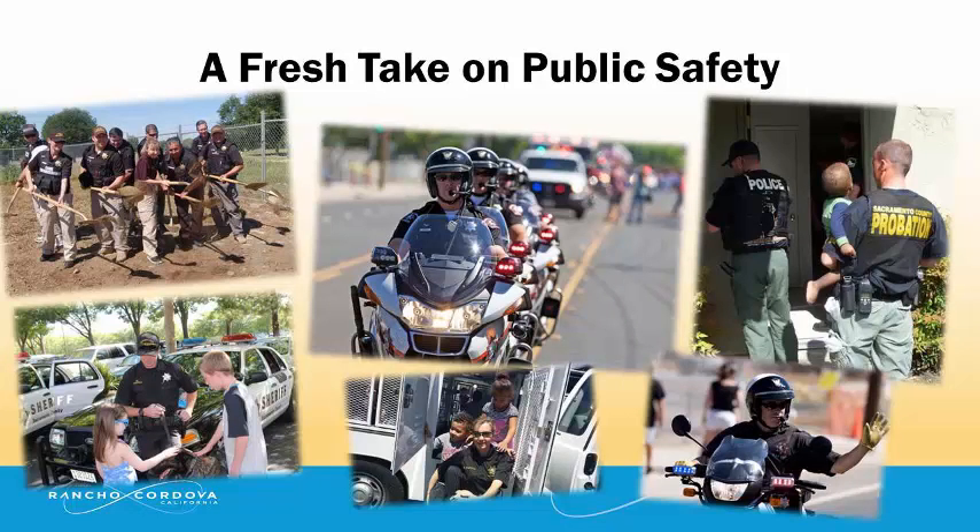Collaboration is the key to public safety in Rancho Cordova. The Rancho Cordova Police Department, Code Enforcement Division, Probation and Community Prosecutor are working diligently to make our community a safe place to live, work, educate, and recreate.